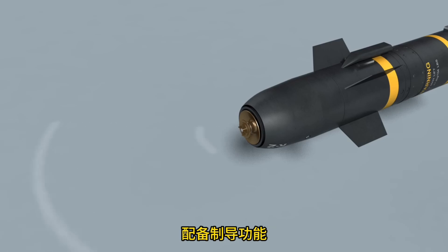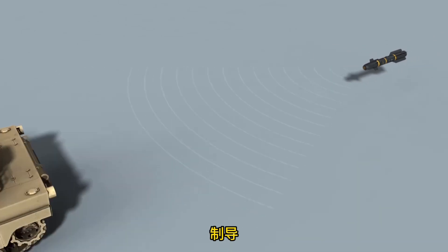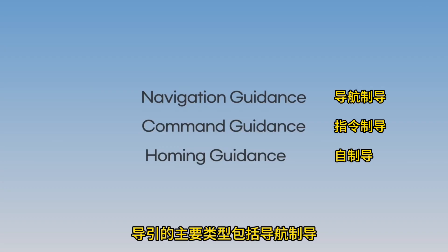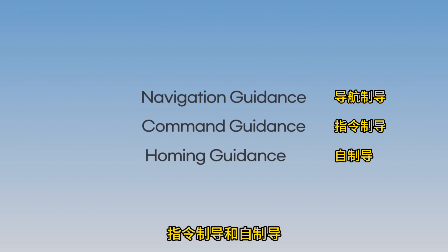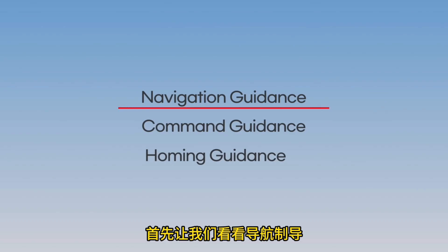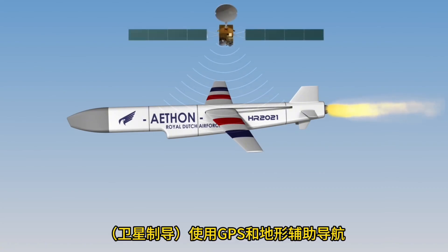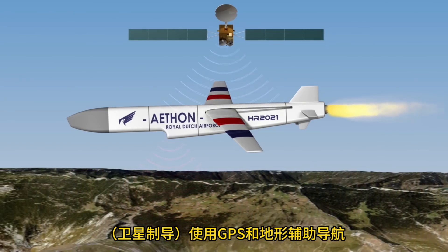A missile is a weapon equipped with guidance functionality — the function of directing the missile to the target. The main types of guidance are navigation guidance, command guidance, and homing guidance. Let's look at navigation guidance first. There are two methods that assist the inertial navigation system: satellite navigation guidance using GPS, and terrain-referenced navigation.